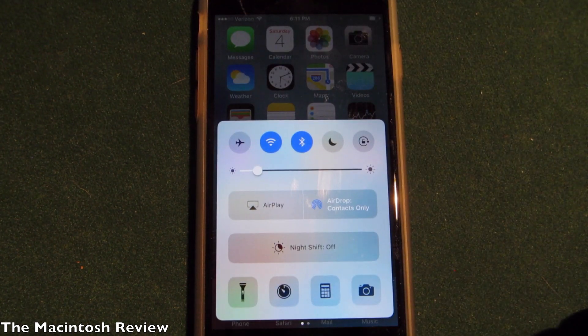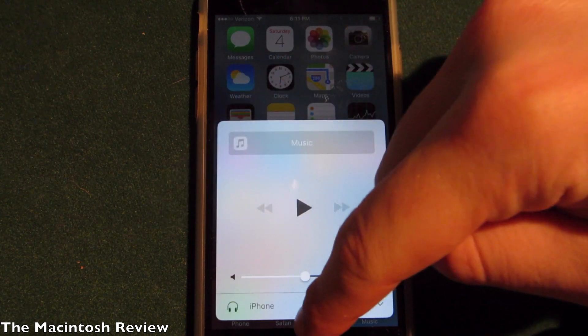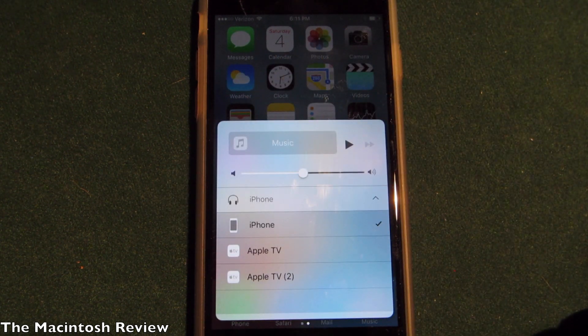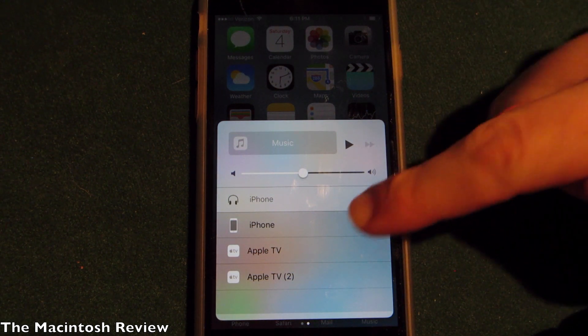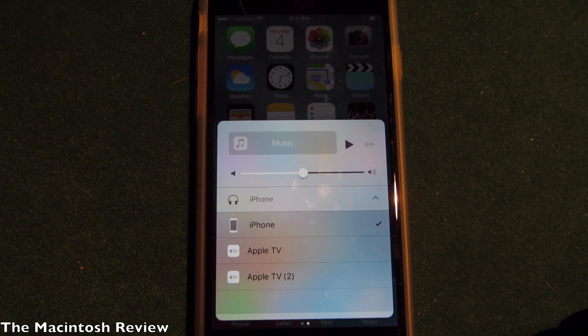Next up, if you go into Control Center there are some UI refinements. If you scroll to the right to the AirPlay screen, they now have updated icons. Throughout a lot of the OS you'll find it's just a little bit better font, a little bit better icon — that's really what betas usually do, so nothing really surprising there.